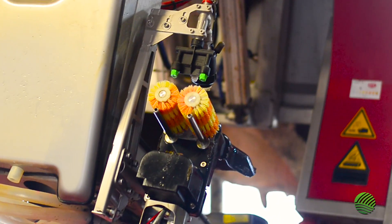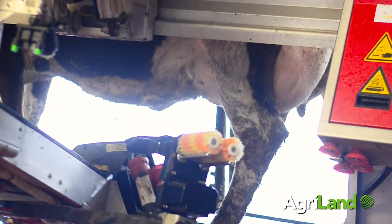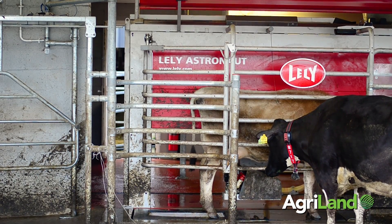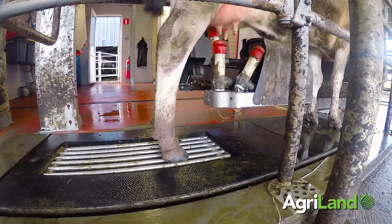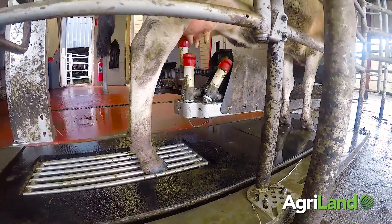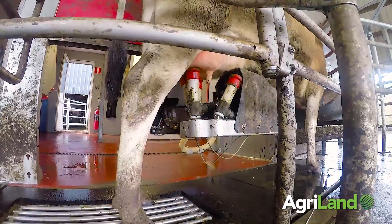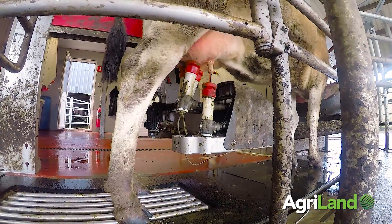We have a new Lely robot and we intend to do some research and work on that over the next couple of years. One important point is that we are operating the system here as a spring calved grass-based system, the same as the majority of conventional herds out there.